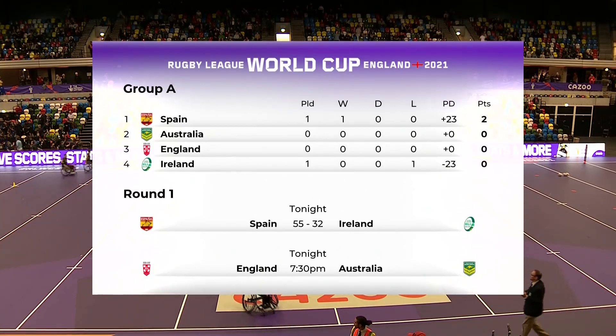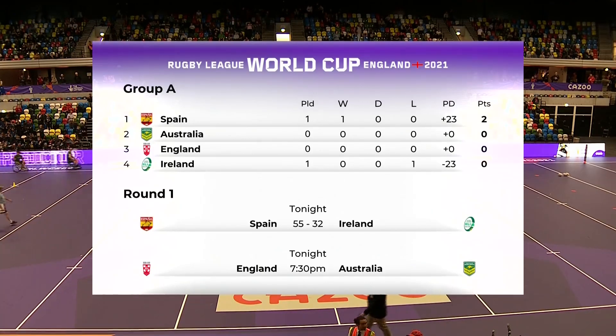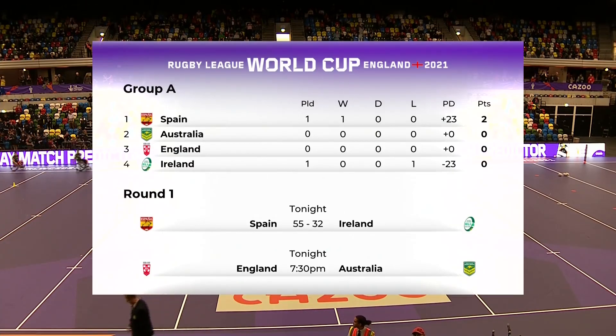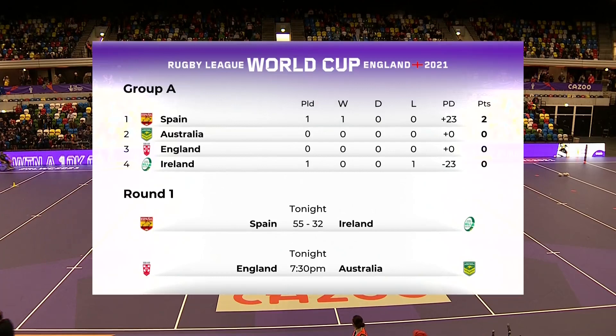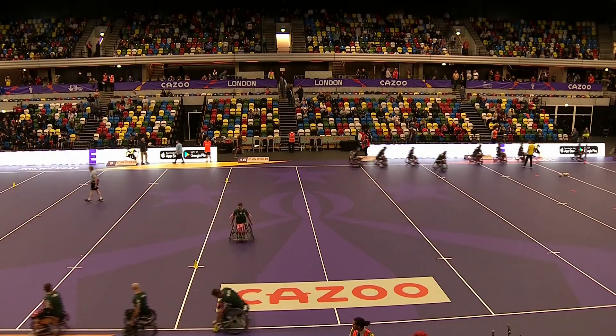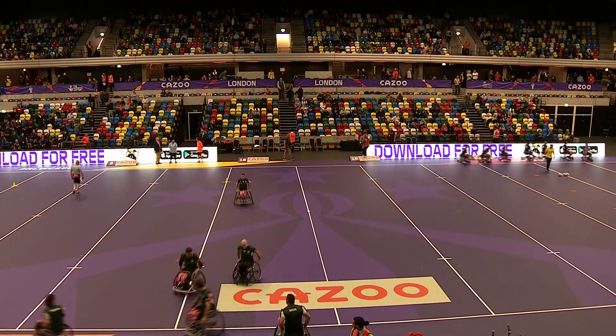A reminder that the top two teams in Group A and Group B make the semi-finals, and then the final in Manchester on the 18th of November. Thanks to Kyle More for being with me, and thanks to you for watching. We hope you enjoyed that match between Spain and Ireland, and if it was your first experience of wheelchair rugby league, we're sure you'll be back for more. Good night.